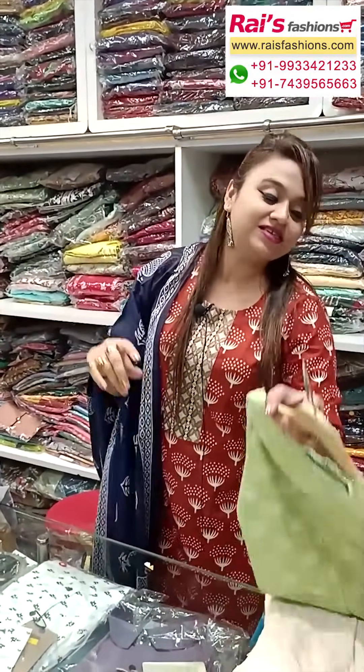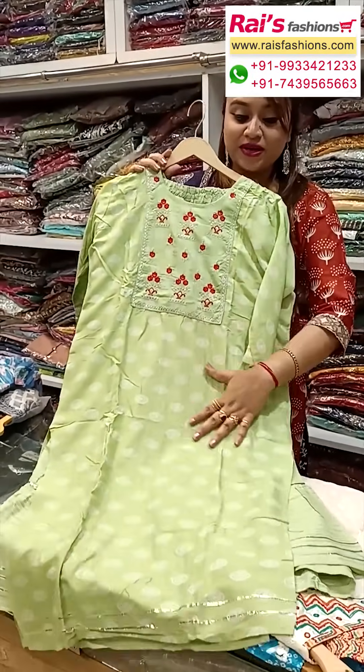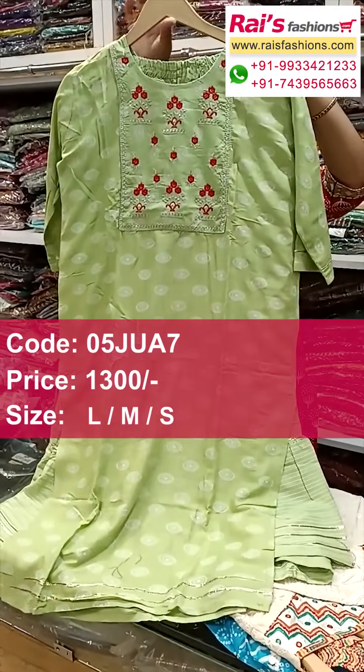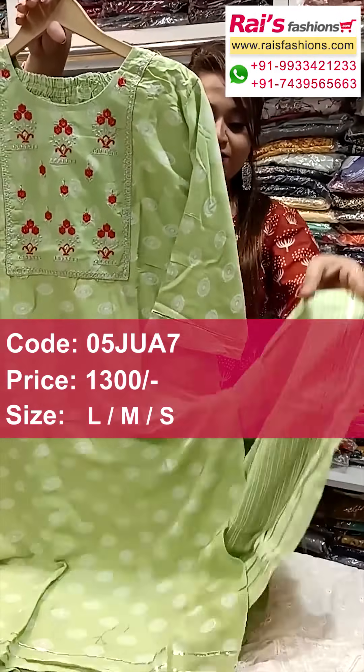Next one also nice color combinations — premium quality soft cotton fabric, all over face printed design. Cute one.